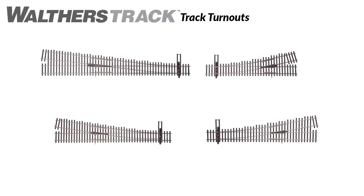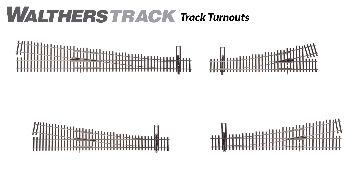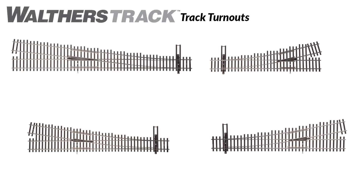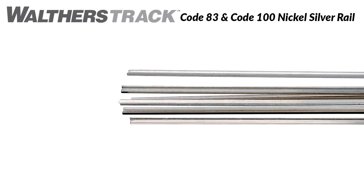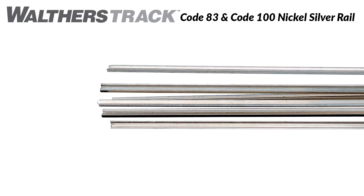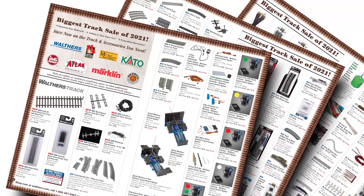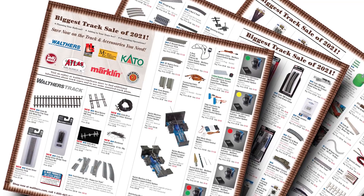January is a time for endings and beginnings, so if you're finishing up a big layout project or starting a new one, be sure to check out our new HO Walthers track turnouts arriving shortly, and three new accessories including Code 83 and Code 100 rail and track pins to simplify and speed construction. Our annual track sale will also be underway with great deals on all kinds of products and supplies.